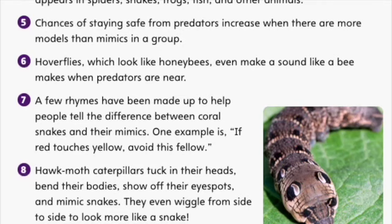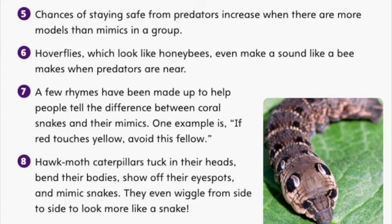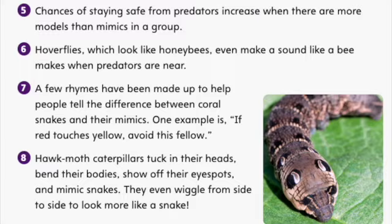Hawk moth caterpillars tuck in their heads, bend their bodies, show off their eye spots, and mimic snakes. They even wiggle from side to side to look more like a snake.